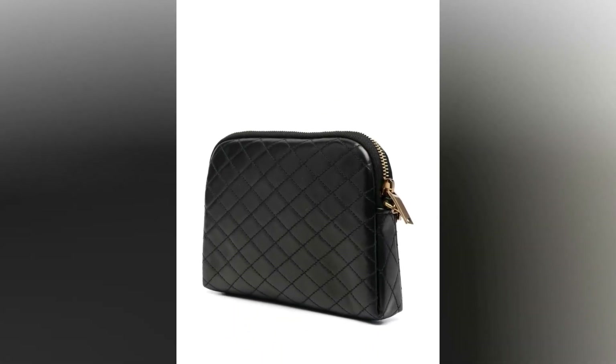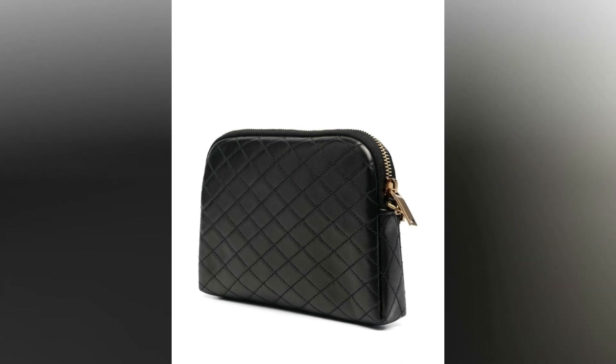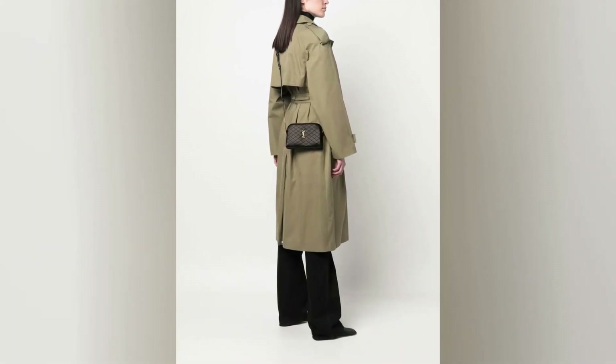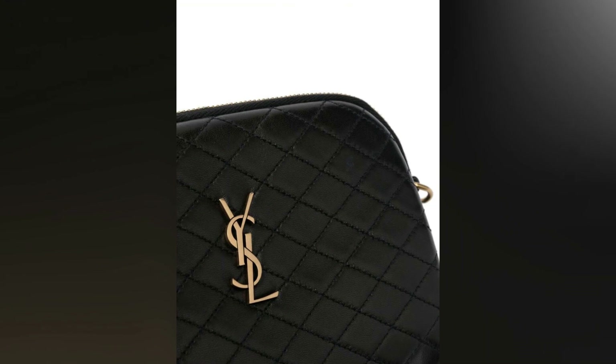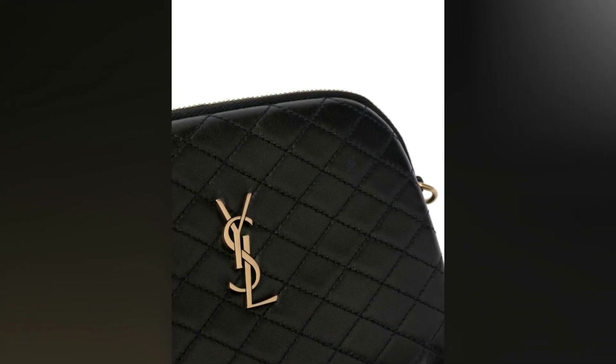The logo plaque crossbody bag is made from high-quality lambskin leather and features a sleek, quilted design that not only adds visual interest but also offers a comfortable grip. The black color is classic and timeless, making it a versatile addition to any outfit. The compact size of the bag makes it ideal for use as a crossbody bag, freeing up your hands for other tasks.